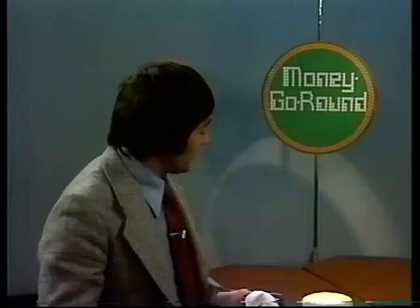First of all today, let's turn to the subject of buying British, because very often these days it's difficult to do just that. Even this Union Jack hat, believe it or not, was made in Hong Kong.